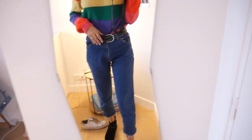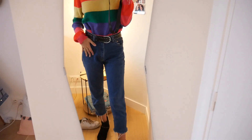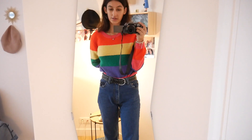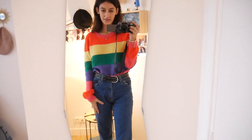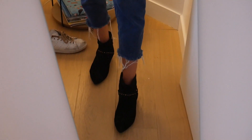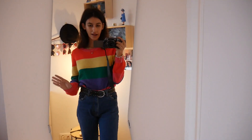I paired it with my favorite mom jeans that I bought at Blue Rinse, a vintage shop in Leeds. I absolutely adore these jeans — they have the perfect shape and they're just perfect for every season and for a perfect outfit. I love how there are little rips at the end, which makes it even more edgy.